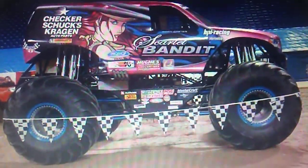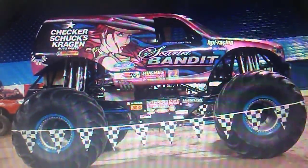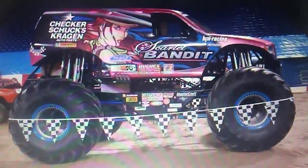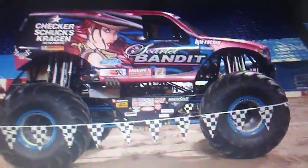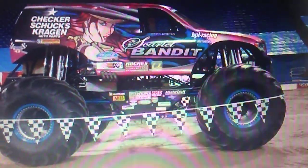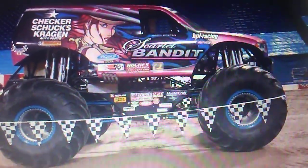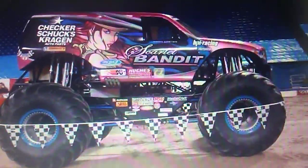Number 6: Here's a bit of a throwback to my era of Monster Jam. Number 6 is the 2007 to 2016 Scarlet Bandit. The reason I placed this above the other one is because it brings back a lot of nostalgia for me and I really like it. After 2008, the pink kind of became obnoxious, so that's why I like the older one better.